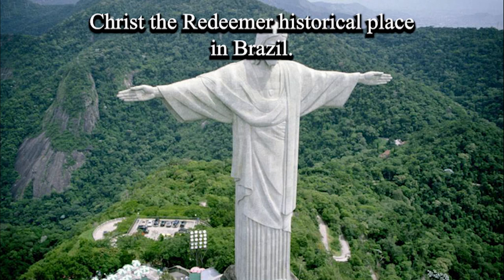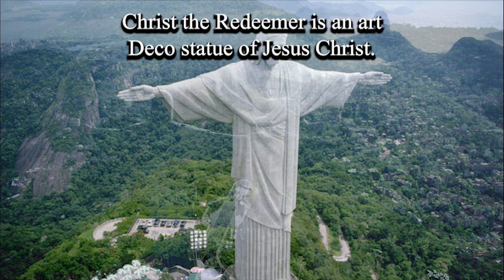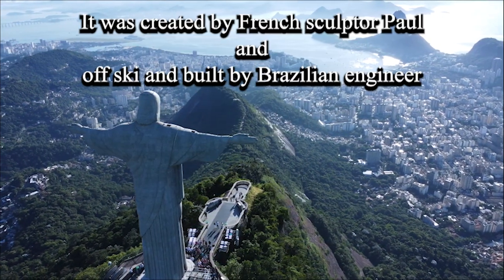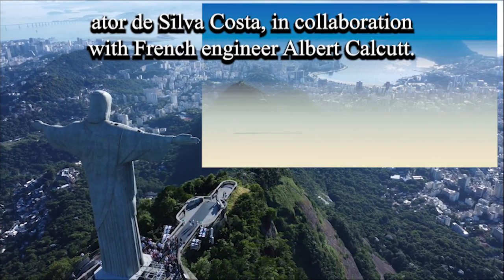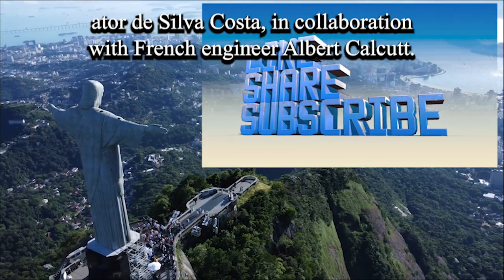Christ the Redeemer is a historical landmark in Brazil and a very well-known work of art. It is an Art Deco statue of Jesus Christ, created by French sculptor Paul Landovsky and built by Brazilian engineer Aitor de Silva Costa, in collaboration with French engineer Albert Cacquat.